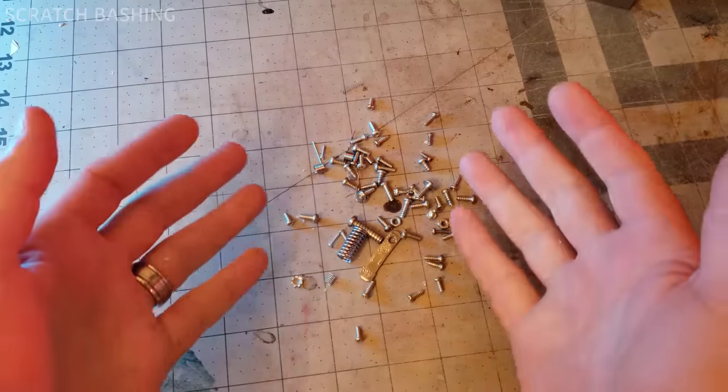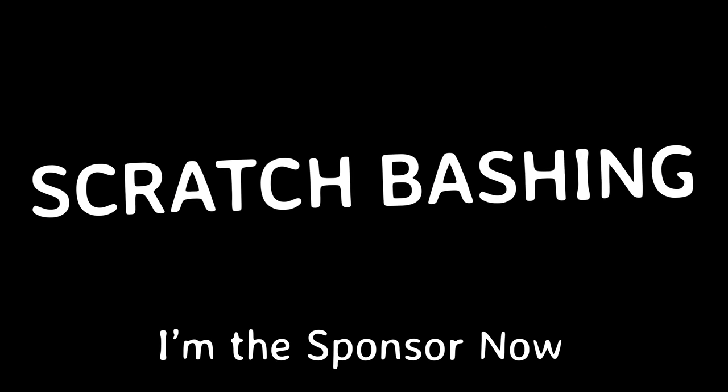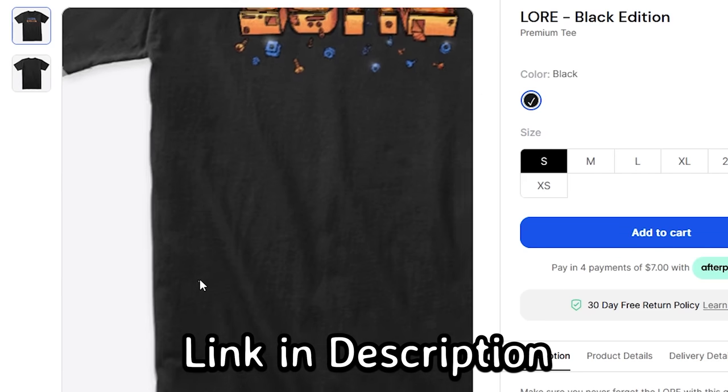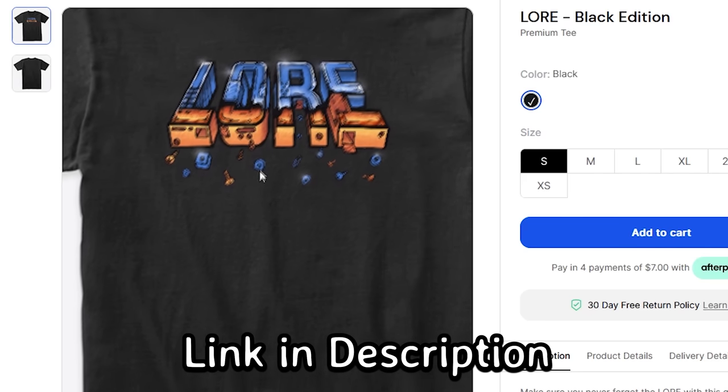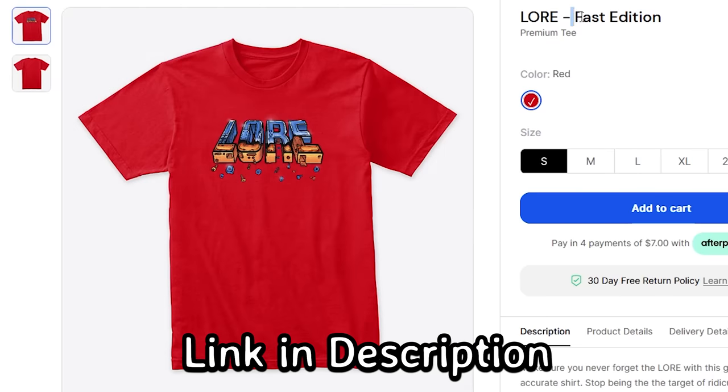It's a gentle reminder to not forget the lore. Because this video is sponsored by me — make sure you never forget the lore with this hot new merch. Available now. Stop being the target of ridicule as you forget the lore, because now you won't forget the lore. Purchase now. Link in description.